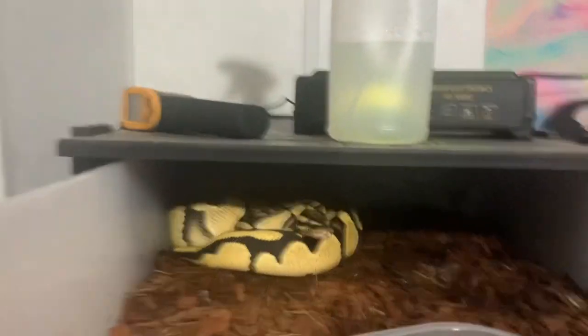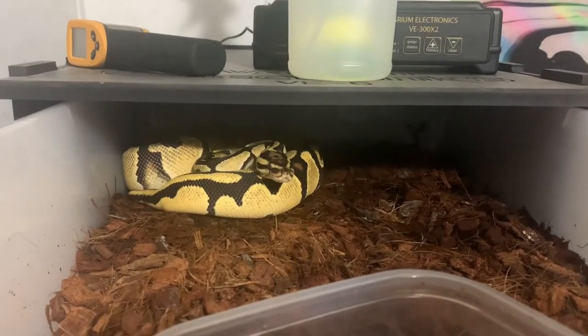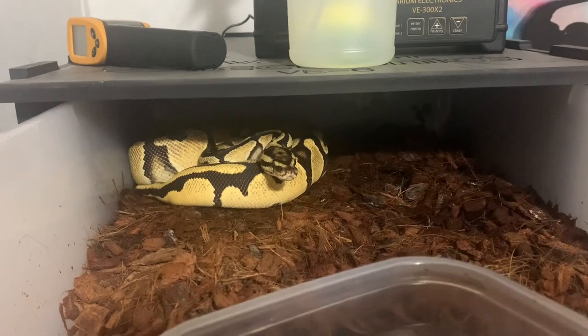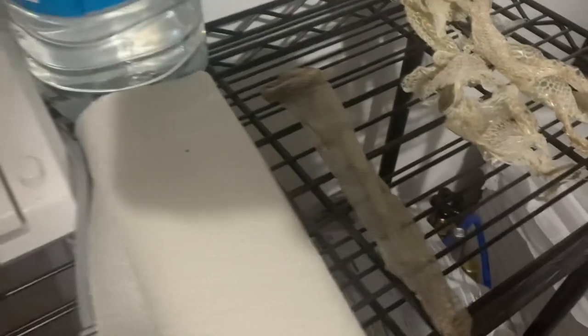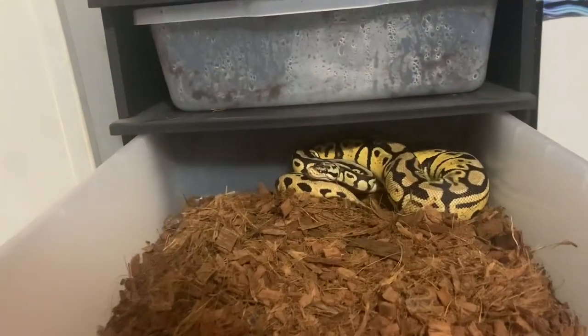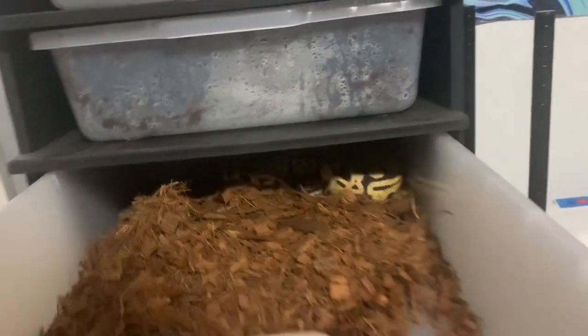All these girls up here are doing really well, looking super beautiful. This is the OD fire het clown, 66% het DG. We will get her tested — this is her shed right here. I've shown it the last couple of times, still waiting to print her receipt out and send it off with the clutch. But yeah, the snakes are doing great, looking super healthy.